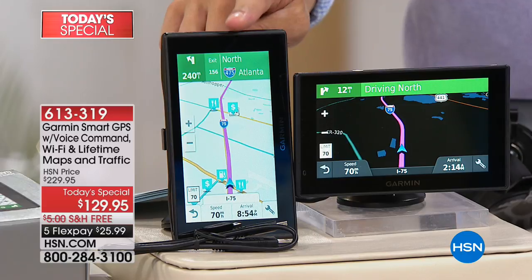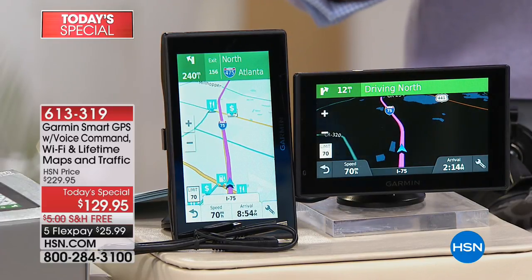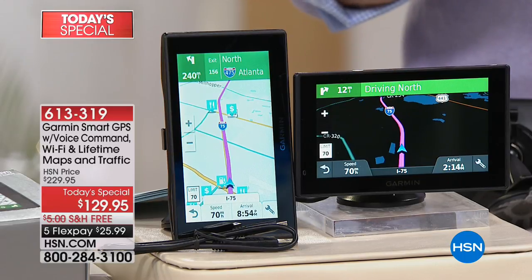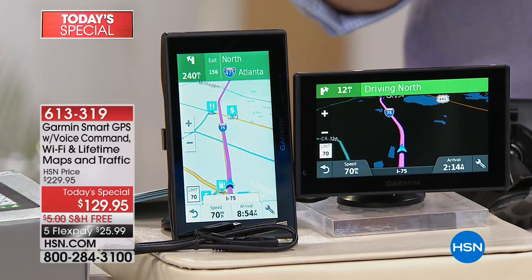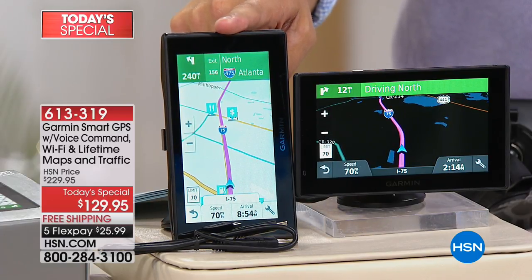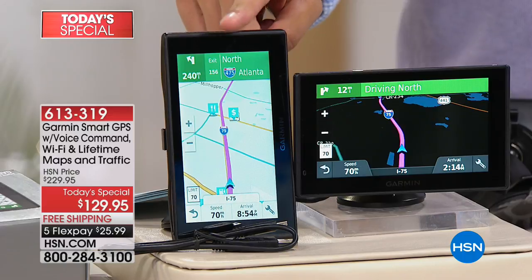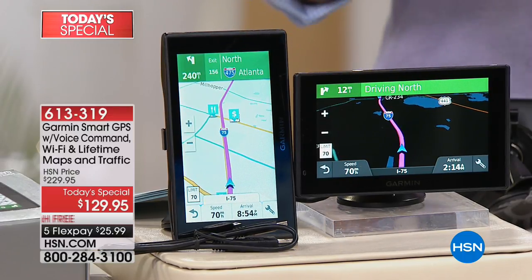It's $100 off the HSN price, and those map and traffic updates are free for life — not $80 a quarter, not $80 a year, not $80 ever. This is a brand new GPS now, and it will be a brand new GPS 10 years from now because of those free and included lifetime maps and traffic updates. It's also your hands-free Bluetooth speakerphone for your cell phone, built right in.